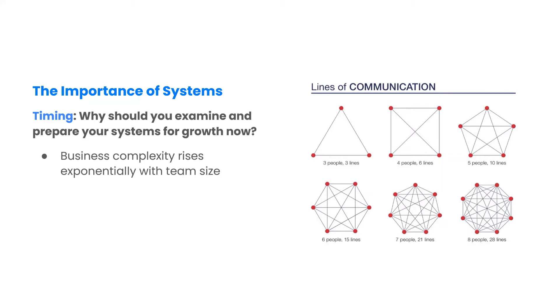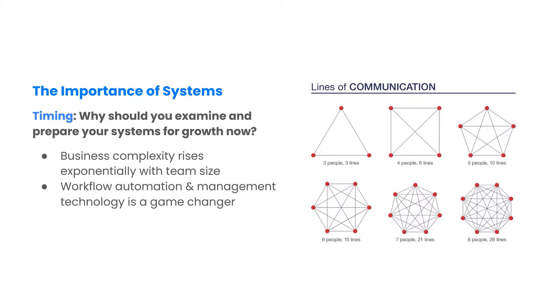To grow profitably and to build maximum value, renewable energy installers and service companies need better systems to automate workflows, increase efficiency and flatten the complexity curve.